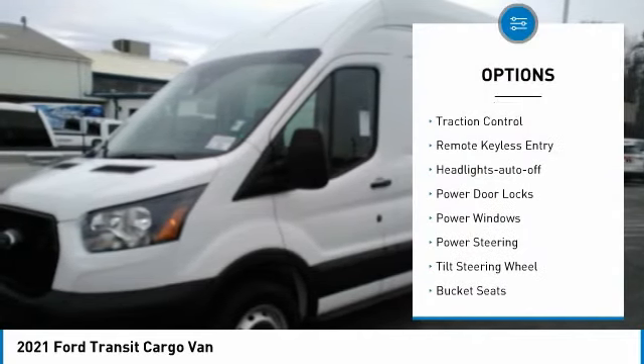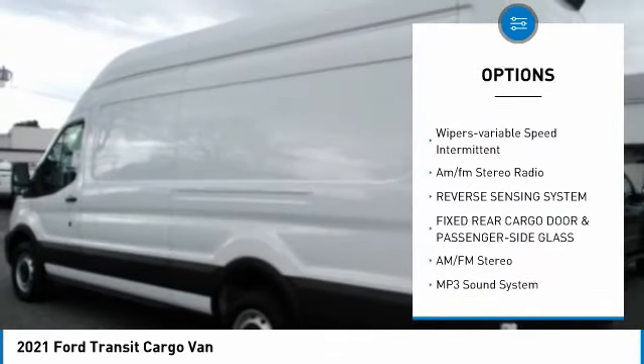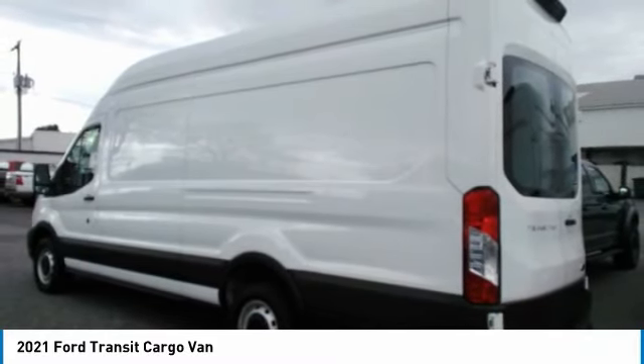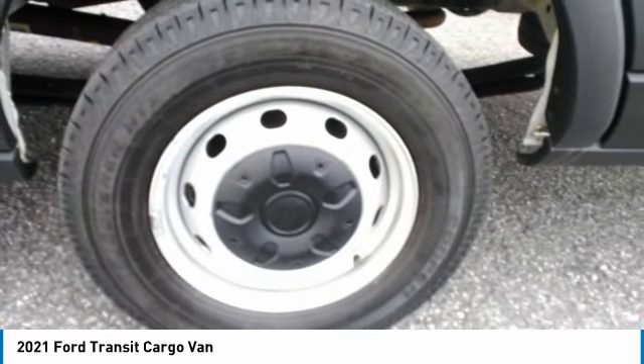Here are some of this vehicle's great options: traction control, remote keyless entry, headlights auto off, power door locks, power windows, power steering, tilt steering wheel, bucket seats, variable speed intermittent wipers, and AM/FM stereo radio.